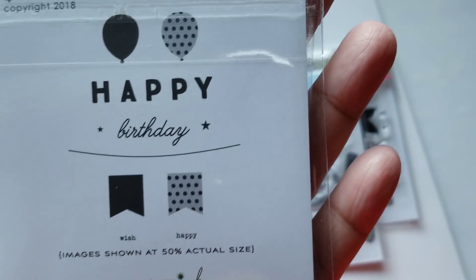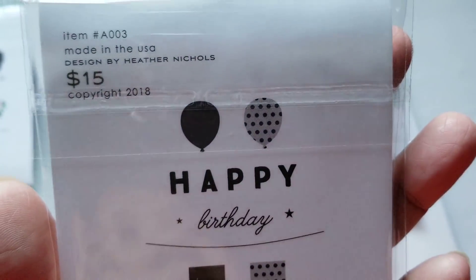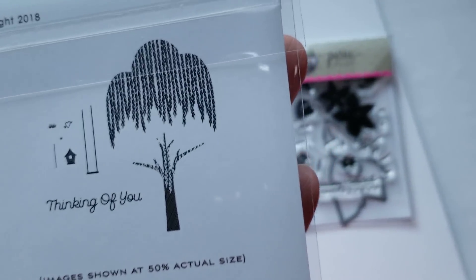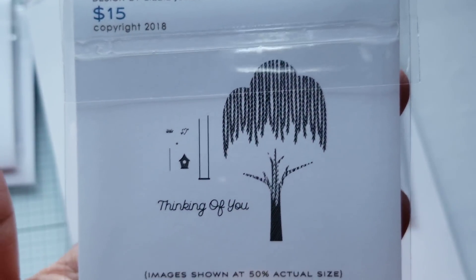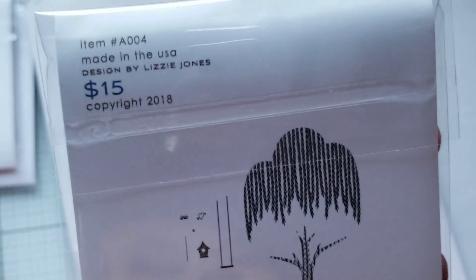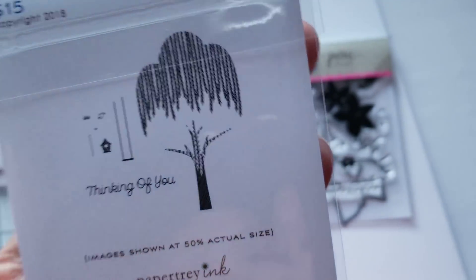This one is Balloons and Banners — there's a die in here too, also $15. This is from Heather Nichols. This one's called Backyard Branches. I know I don't have a set like this with trees. It looks like a weeping willow tree to me — we don't have one in our yard but I know somebody who does. These are fairly big trees when you see them.